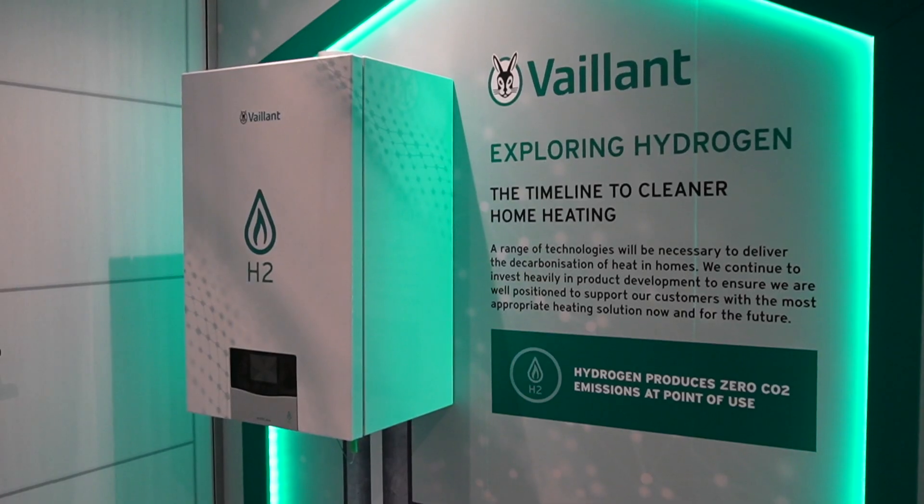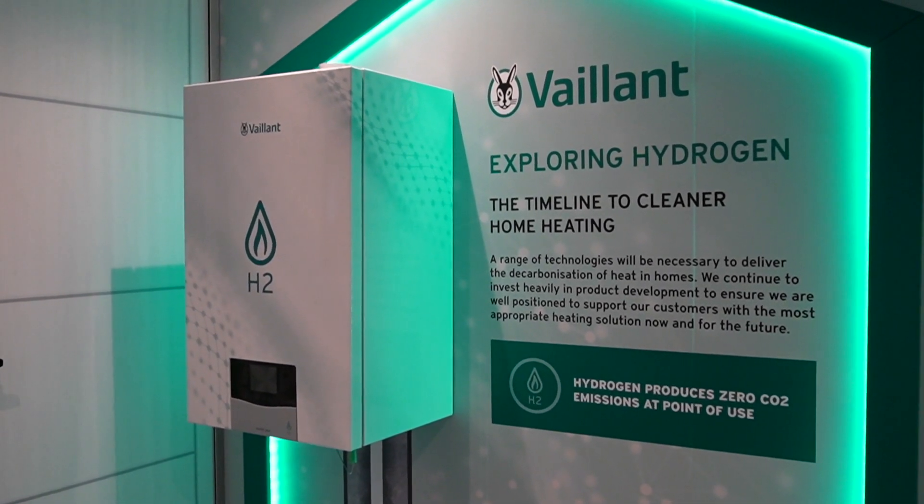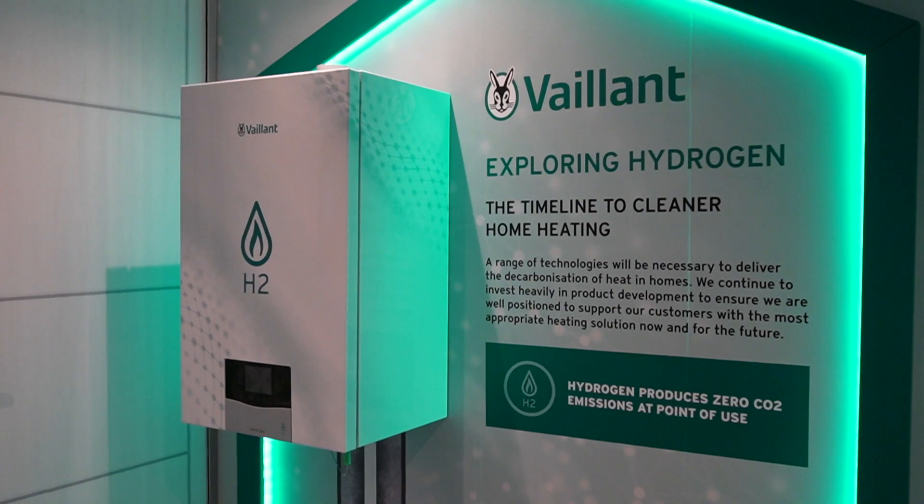Vaillant has actually changed my mind a little — I've just been inside their stand and they've got a hydrogen boiler on display. I'm not convinced hydrogen boilers are a safe or sensible thing to be investing in, so I think if Daikin are just concentrating on heat pumps and electric heating, they're probably the more sensible choice.